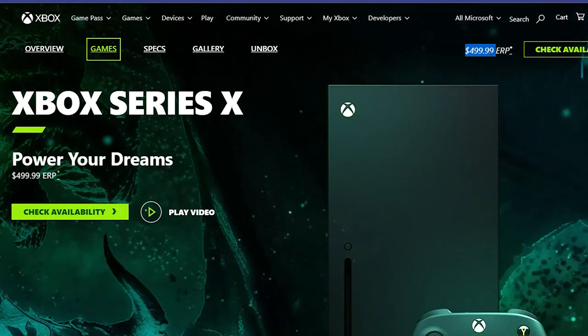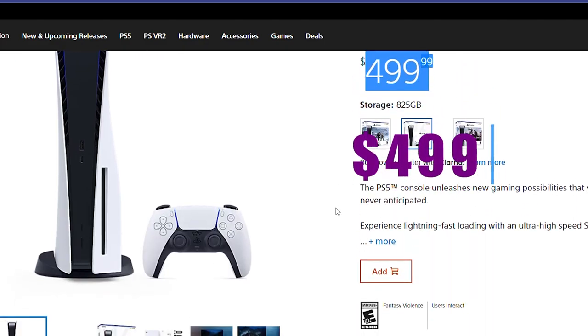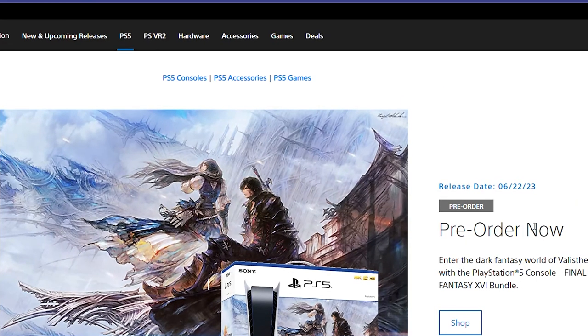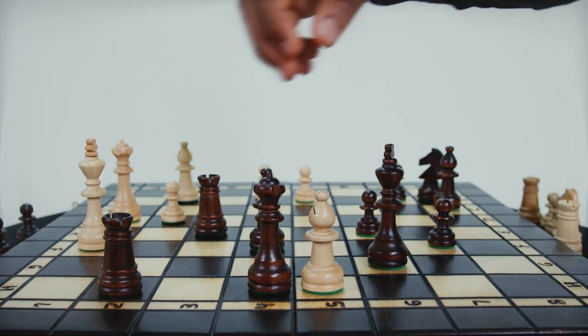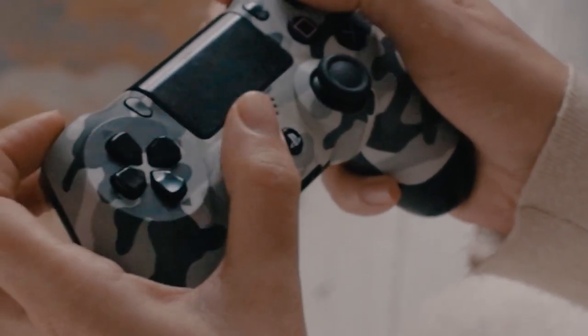Last but not least, let's discuss the price and availability of the Xbox Series X and PS5. The Xbox Series X launched with a retail price of $499, while the PS5 came in at $499 for the standard edition and $399 for the digital edition. Availability has been a challenge for both consoles due to high demand and limited supply; however, with time, production is expected to ramp up, making them more accessible. Price is undoubtedly a significant factor, so consider your budget and the value you place on the console's features when determining which one fits your needs.